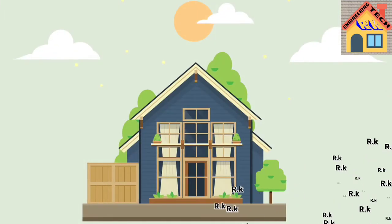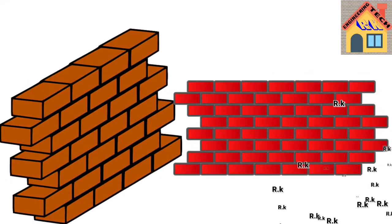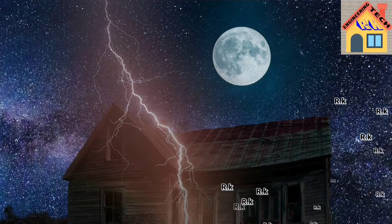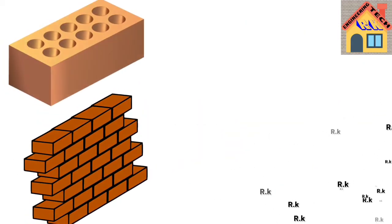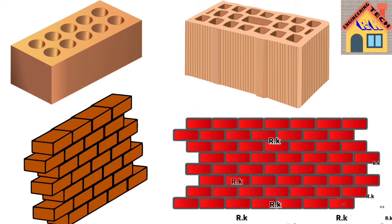Here on Earth, there are lots of types of bricks used to build homes. There are many types: AAC blocks, precast, pre-concrete, and normal bricks. There are lots of brick types commonly used in construction.